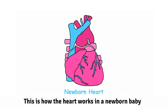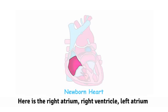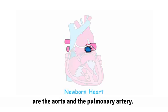This is how the heart works in a newborn baby and throughout their life. Here is the right atrium, right ventricle, left atrium, and left ventricle. The two major blood vessels are the aorta and the pulmonary artery.